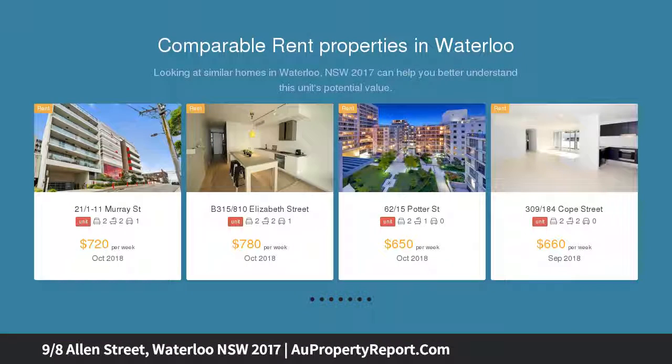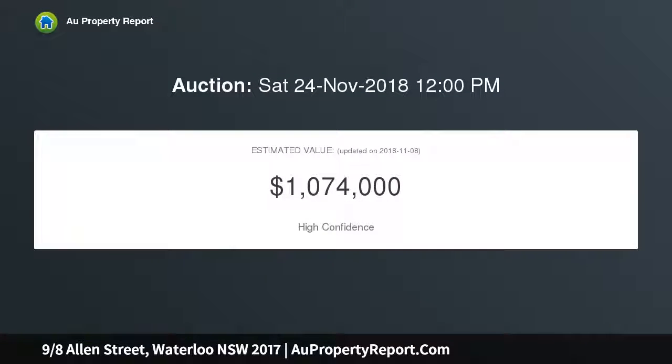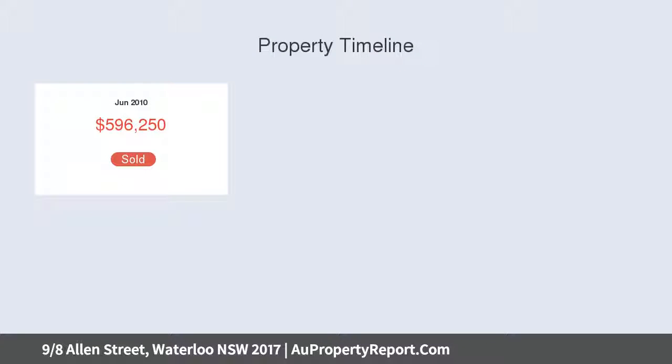The perfect combination of convenience, lifestyle and security, creating an excellent buying opportunity for professionals, investors and owner-occupiers alike. Well-proportioned kitchen with stainless steel appliances, generous open plan living area and full-width balcony with leafy outlook.